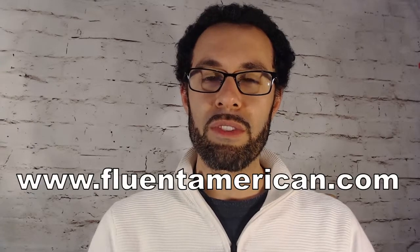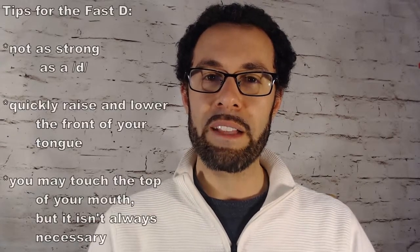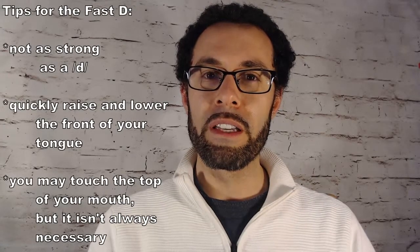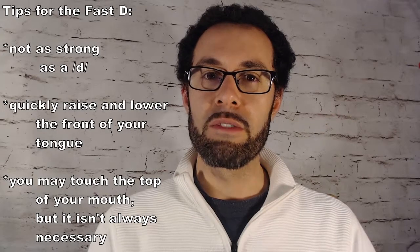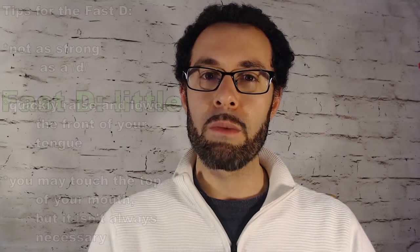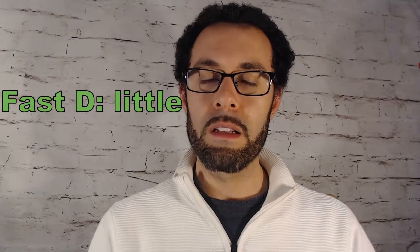To get more information on these and other sounds, be sure to check out our website. But some quick reminders: the fast D sound is not as strong as a normal "duh". You just need to raise the front of your tongue very quickly towards the top of your mouth, like in the word "little".